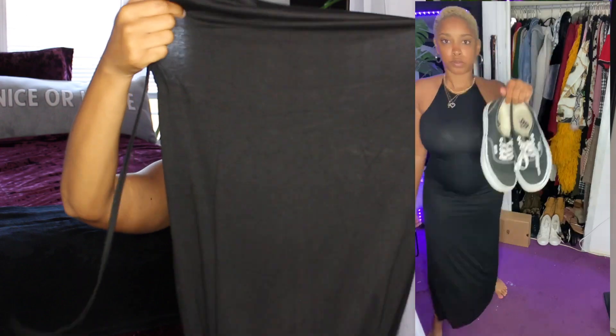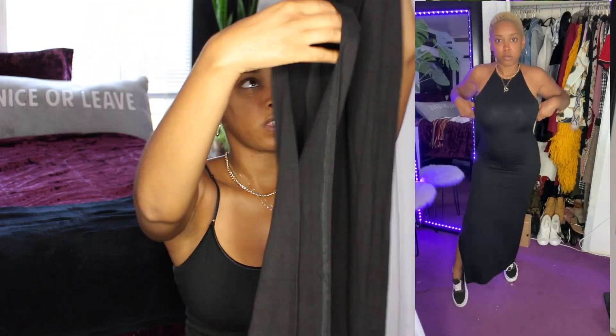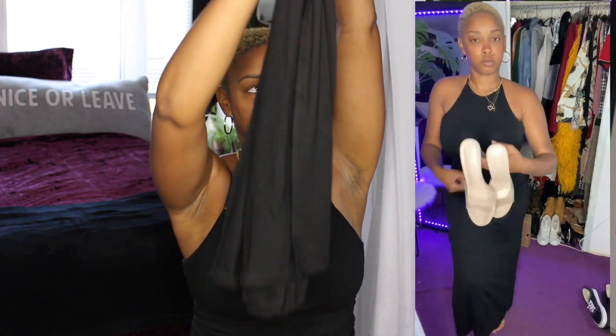I got a lot of halter top pieces because I want to show off my back. So this is a halter top dress — it's all black, super long, and it has a slit in it. The slit comes up to like mid-thigh. That's how long she is — it's a thick material but it's not heavy.